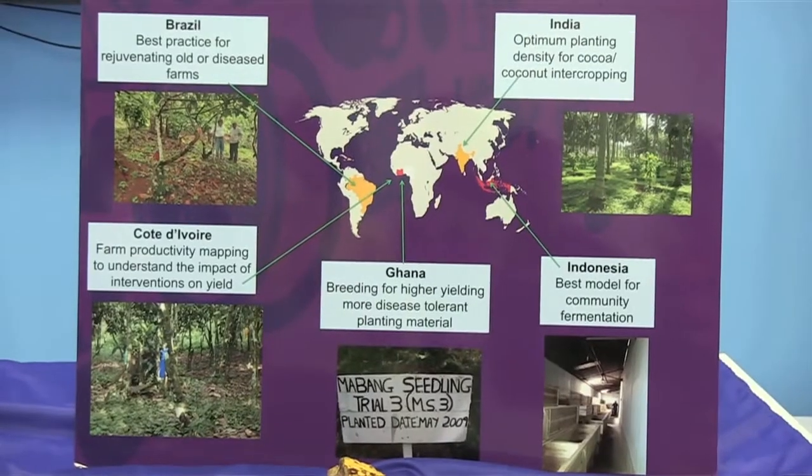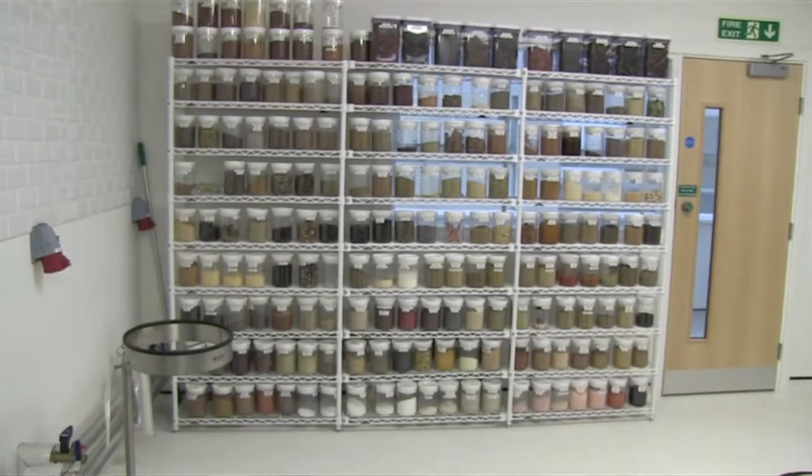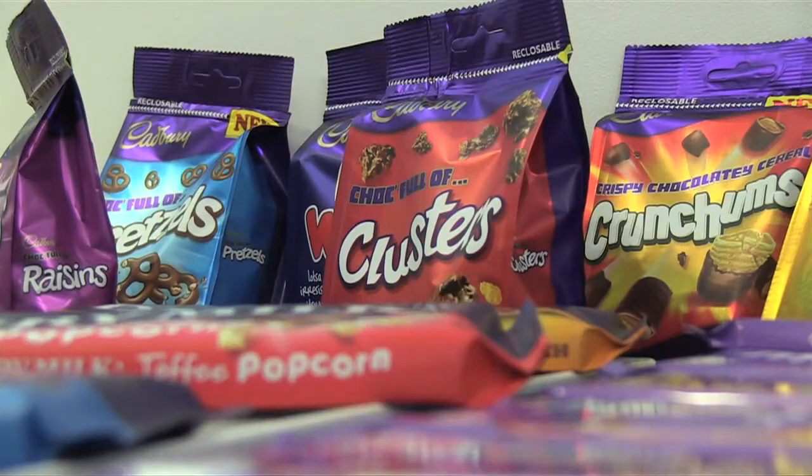We work very closely with our global marketing team, which is based in Zurich. We work hand-in-hand, looking at consumer trends and translating that into what new flavours and textures could be — and that leads us to the innovation that we end up with.